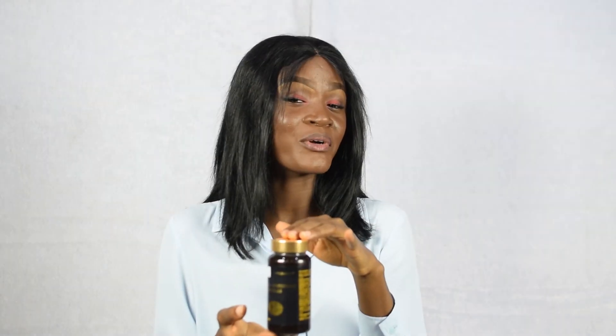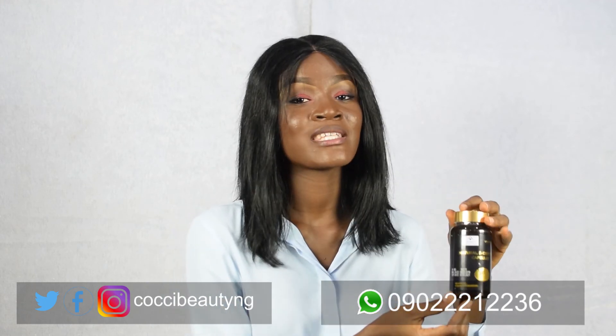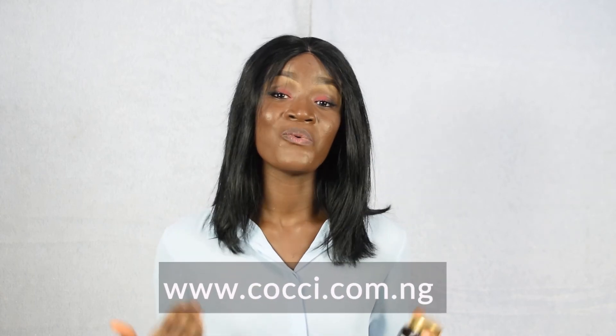Now, if you're interested in purchasing this product, or you have inquiries about any other skin supplements or any other supplements for that matter, do not forget that we are just a DM away, or you can simply visit our website to place your order or make your inquiries. We are waiting to hear from you. Bye!